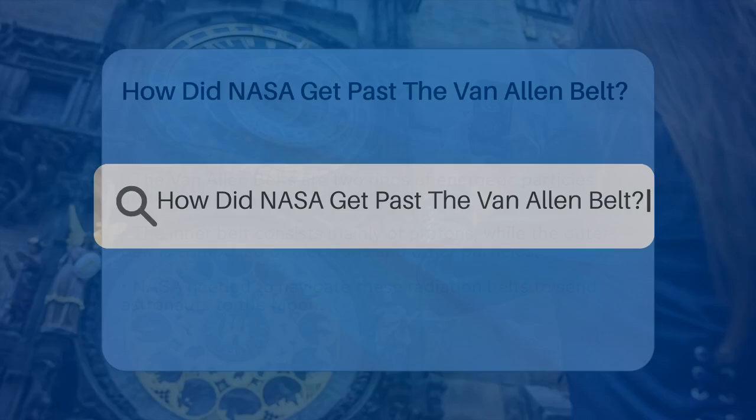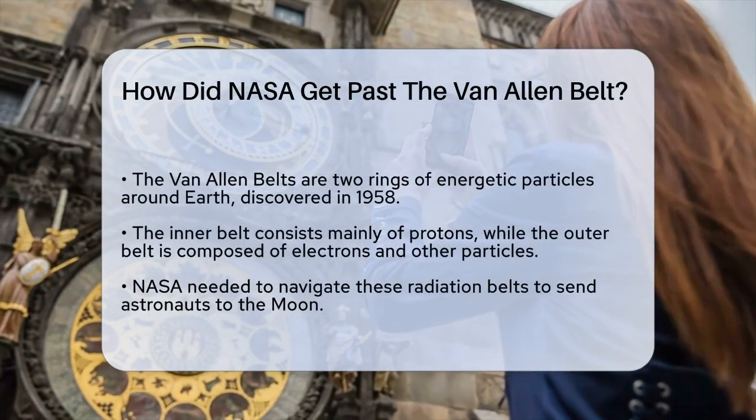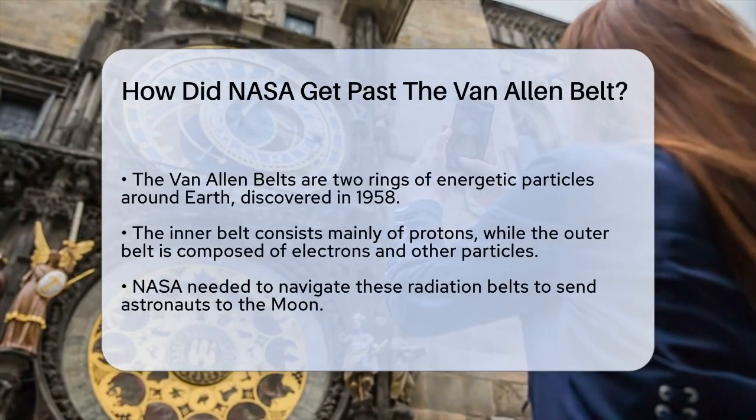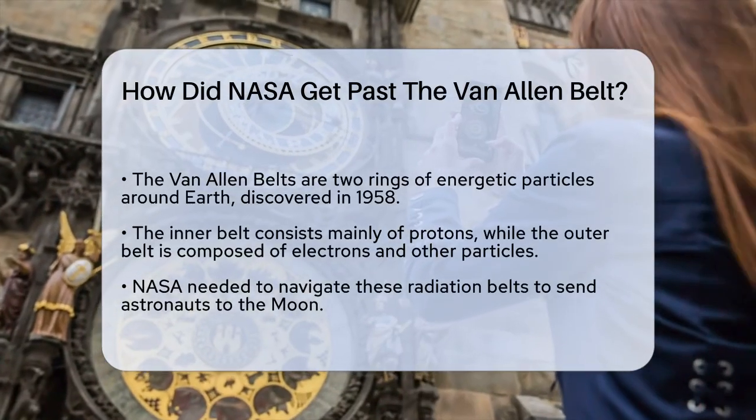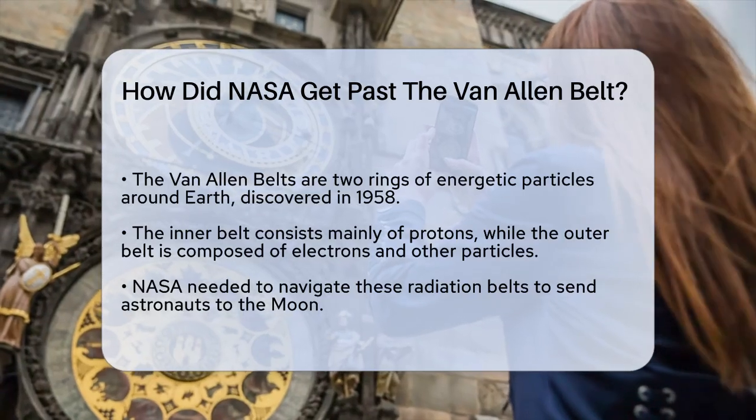How did NASA get past the Van Allen Belt? If you've ever wondered how NASA managed to send astronauts to the moon despite the dangerous radiation of the Van Allen Belts, you're not alone. Let's break down the journey and the strategies they used.